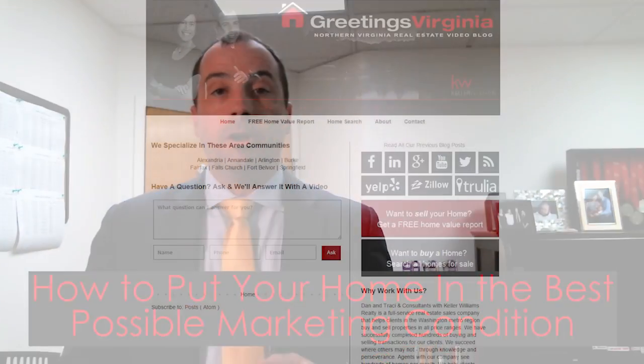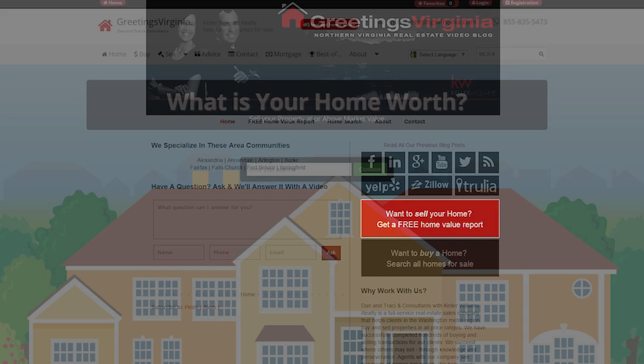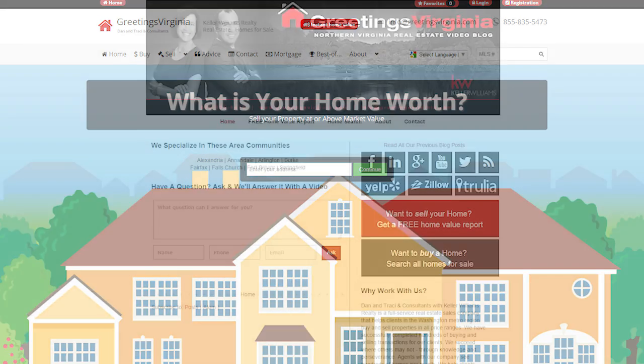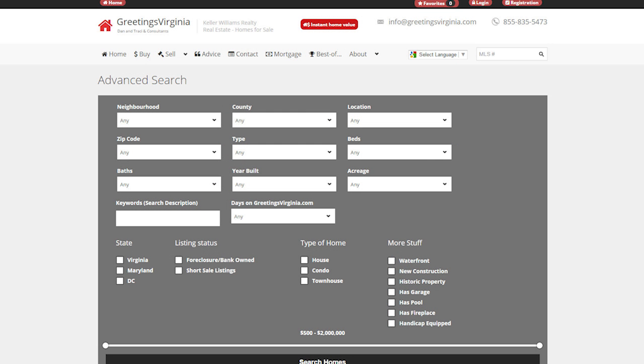Before we get started, I want to direct you to a couple of links here on the blog. Take a look at the free home value — if you're interested in finding out what the value of your home is, just click on that, put the information in, and you'll instantaneously get a value. Also take a look at the full home search, so if you're curious about what's in the marketplace or even in your neighborhood, you'll have full access to what's going on today.